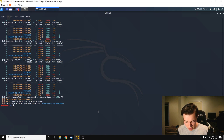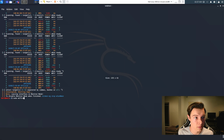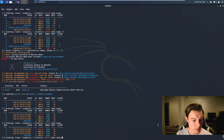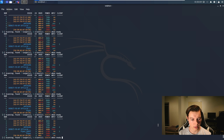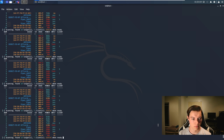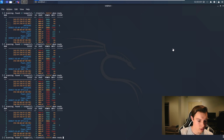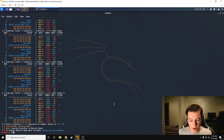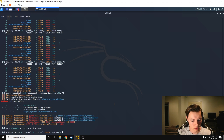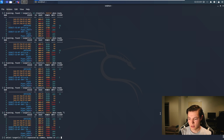Now we're going to do the Alpha Networks AWUS036NHA. We'll connect it to the virtual machine and run the scan again. You can already see it picked up a new Wi-Fi network. After two minutes, we hit Control-C and jot down our results. Next we attach the 9 dBi antenna to the AWUS036NHA, run the scan again, let it run for two minutes, and record those results as well.